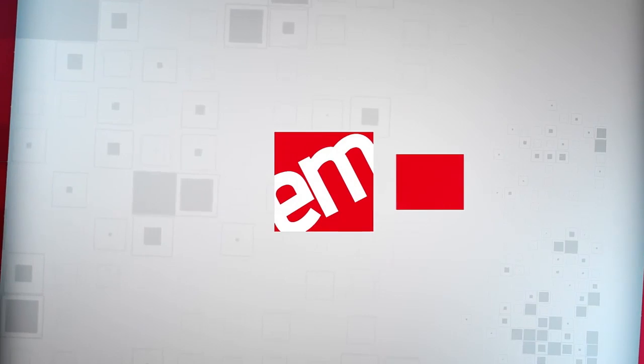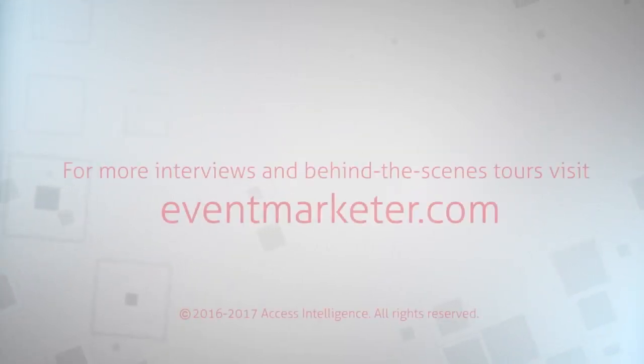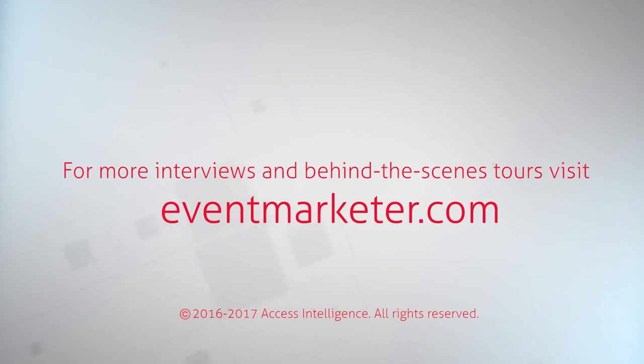The best case studies mix traditional and non-traditional into the perfect blend of relevant engagement and exciting integration, all illustrated by the GES programs we've discussed today. I'd like to thank Robin for joining me and you for watching. Learn more about this episode's sponsor, GES, at GES.com and explore our growing library of EM All Access conversations and behind-the-scenes tours at EventMarketer.com.